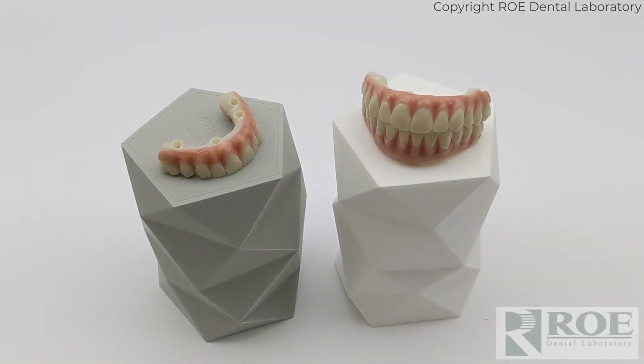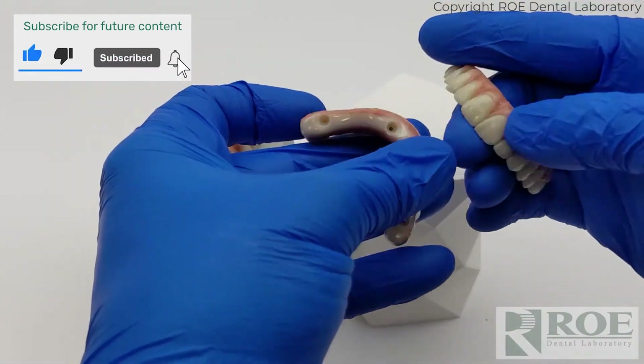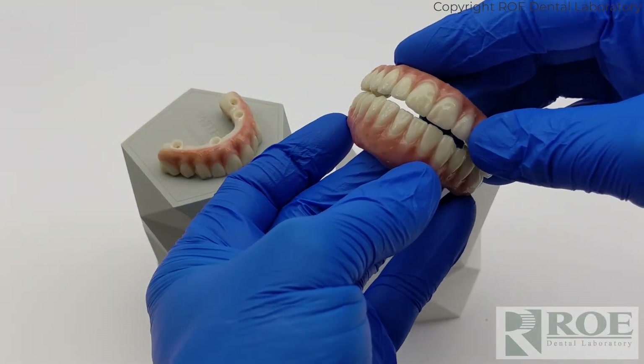This video will discuss Road Dental Laboratories Nobel Procera Full Arch Bridge. This is a full arch, 100% zirconia milled restoration, beautified with Mio translucent ceramics.